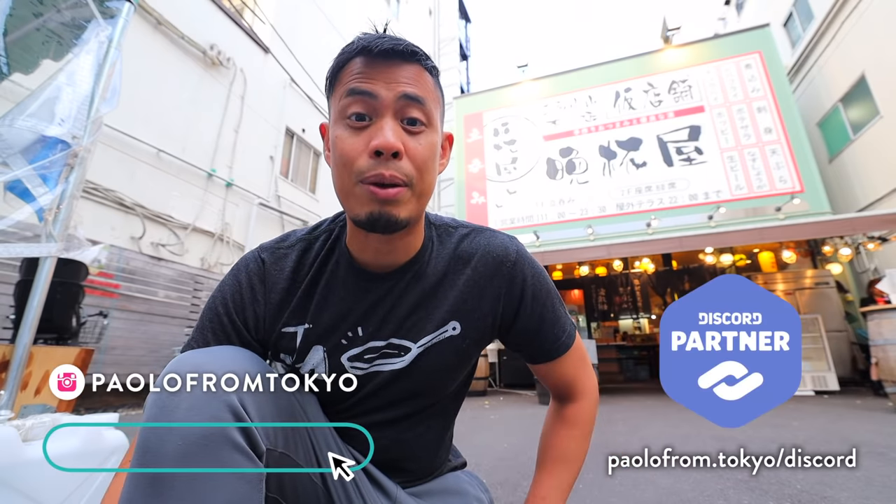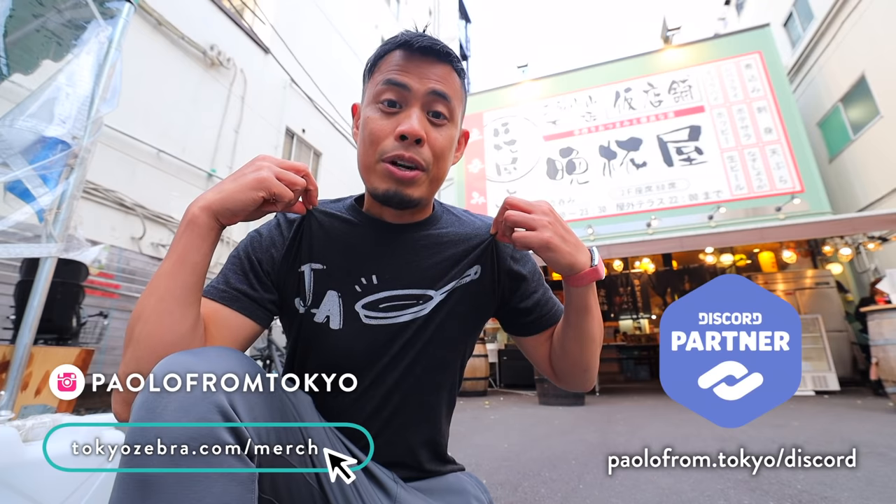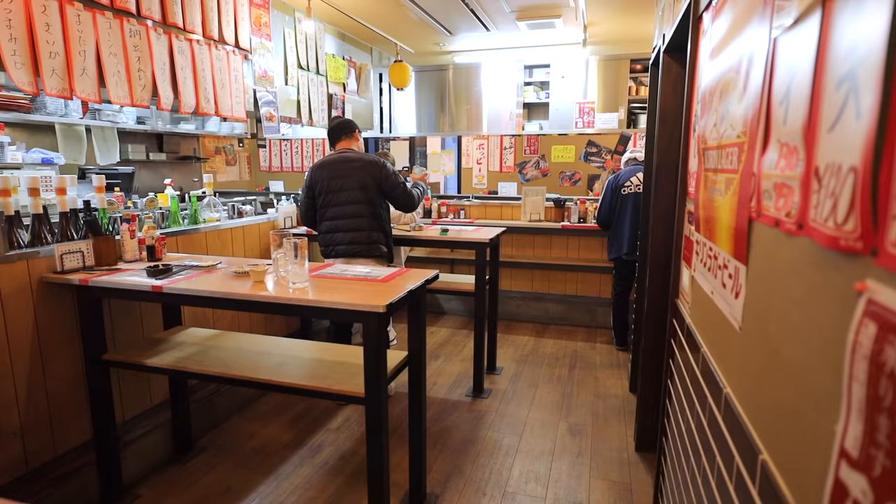Like always, before I start, if you want to see what I'm doing on the daily, check out my Instagram account. Check out the Japan merch, and if you have any questions about Japan or Japan travels, check out my Discord community. Alright, let's get some cheap izakaya food on.